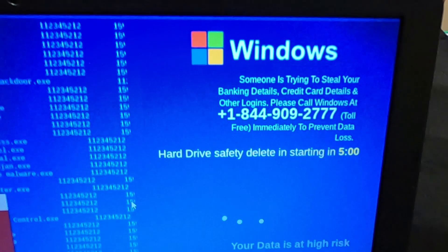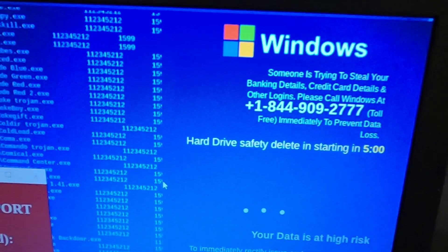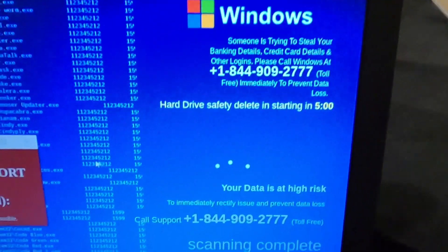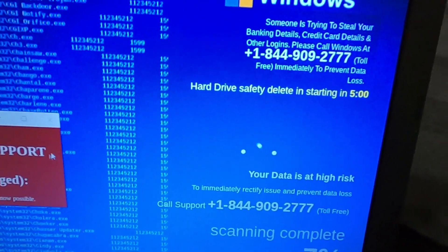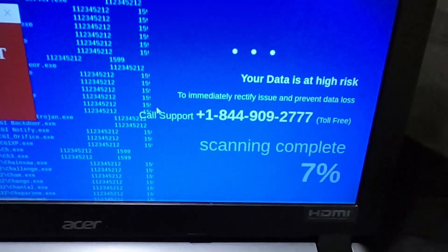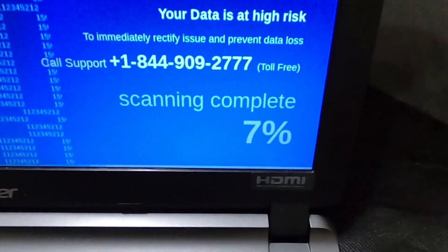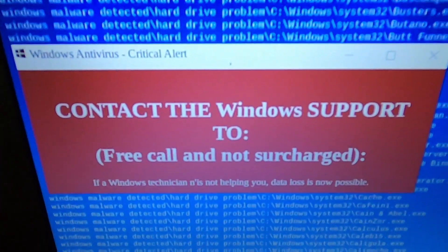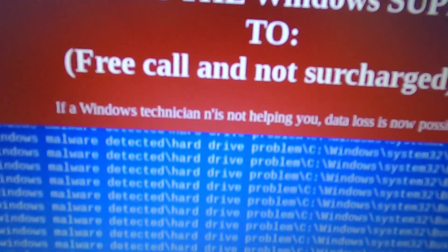"Windows: someone is trying to steal your banking details, credit card details and other logins. Please call Windows" — and they give a phone number. The hard drive safety delete is starting in five. Data is at high risk, seven percent complete. Scanning in red. Contact Windows support.